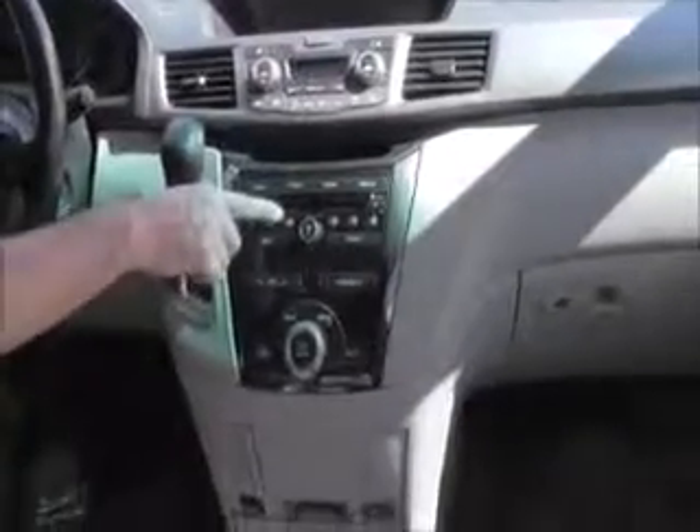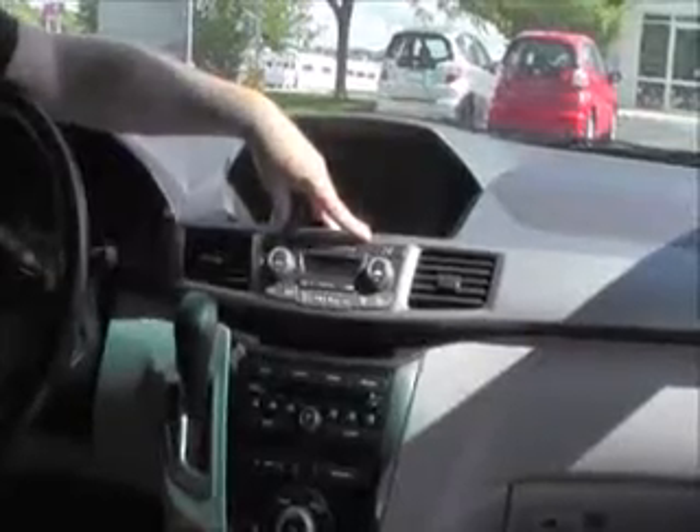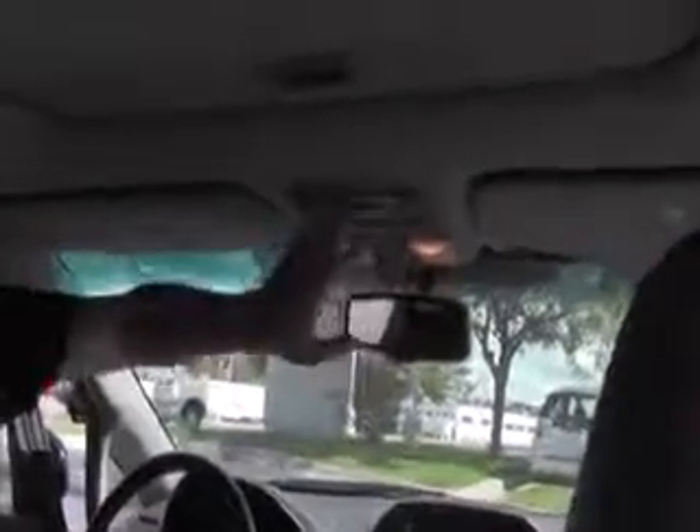Controls for the IMID display, AM FM CD player with a free trial of XM, automatic transmission with overdrive, independent heating and air conditioning controls for driver, passenger, and the rear, heated driver and passenger seats, IMID display and backup camera display, day-night mirror, map lights, HomeLink system, sunglass holder with conversation mirror, and power mirror.